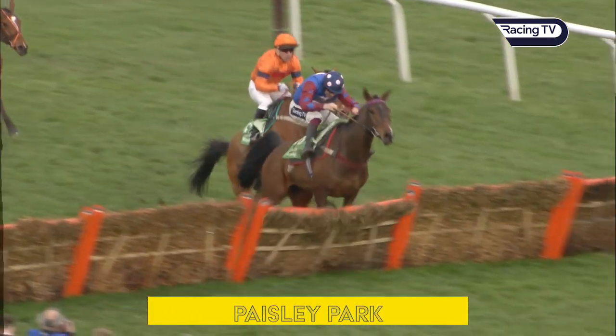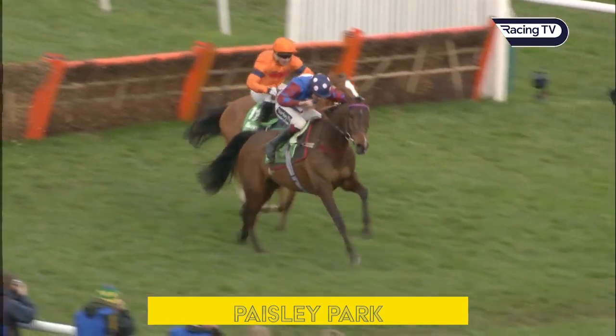Paisley Park — there again he gets going. Paisley Park has moved on by two lengths with Aidan Coleman.